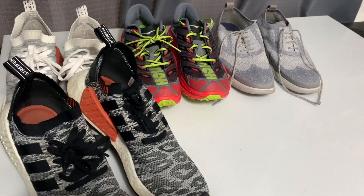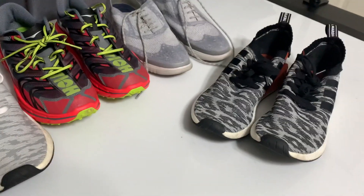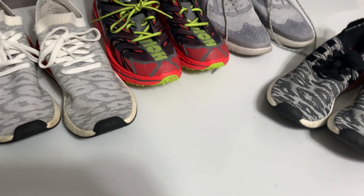People always ask how I clean shoes — for the most part I just throw them in the washing machine and I've never had any issues. If I have extra time I'll use rubbing alcohol to clean them up and that usually does the trick. That's all I have for today's video. If you enjoyed it, don't forget to hit that like button and subscribe to the channel. I'll see you guys in the next one.